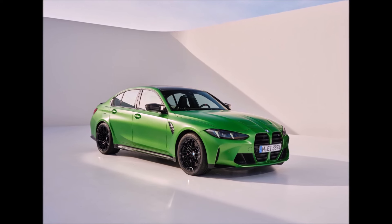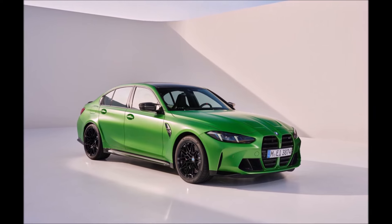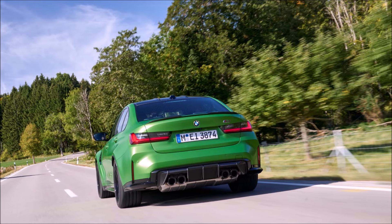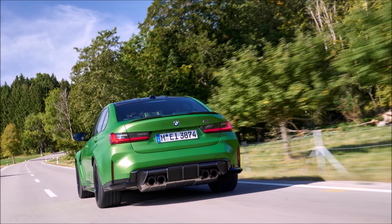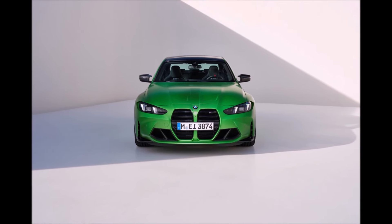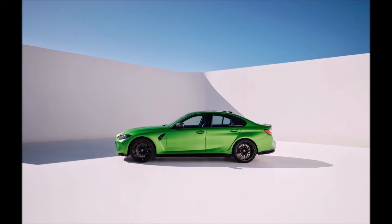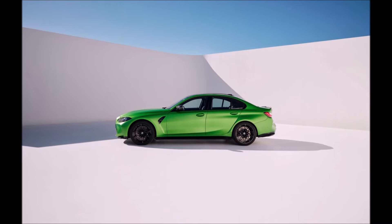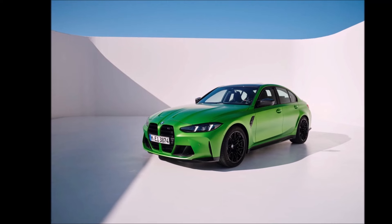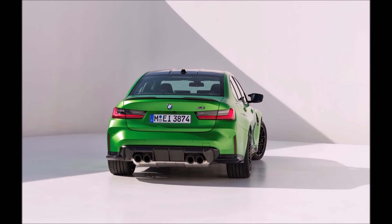All variants use the same 3.0-liter turbocharged inline six-cylinder engine. The rear-drive version weighs 3,840 pounds and the M3 Competition weighs 3,891 pounds — about 50 pounds more. These are long cars: my E46 M3 and even my 2016 M2 are about 175-176 inches in length, whereas the G80 is 189 inches long — almost the size of a previous 5 Series.